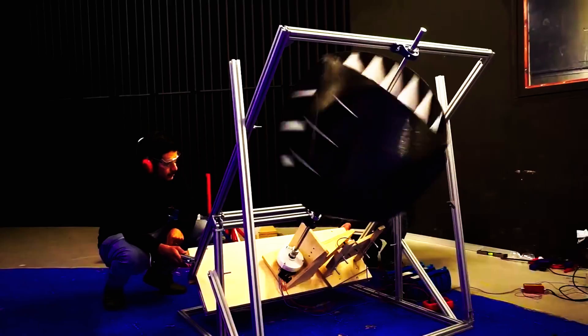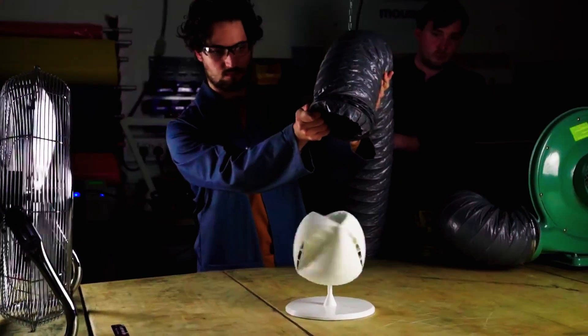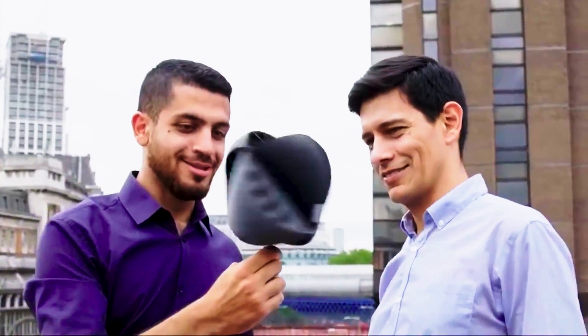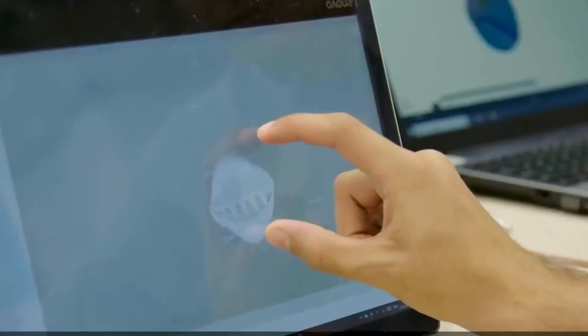Imagine a turbine that captures wind from every conceivable direction, powering homes and cities with clean, sustainable electricity. Join us as we unravel the secrets behind this omni-directional marvel, co-developed by NASA and a team of brilliant engineers from the UK. We're about to unlock the secrets of an engineering marvel set to revolutionize how we harness the power of the wind with this O-Wind Turbine.